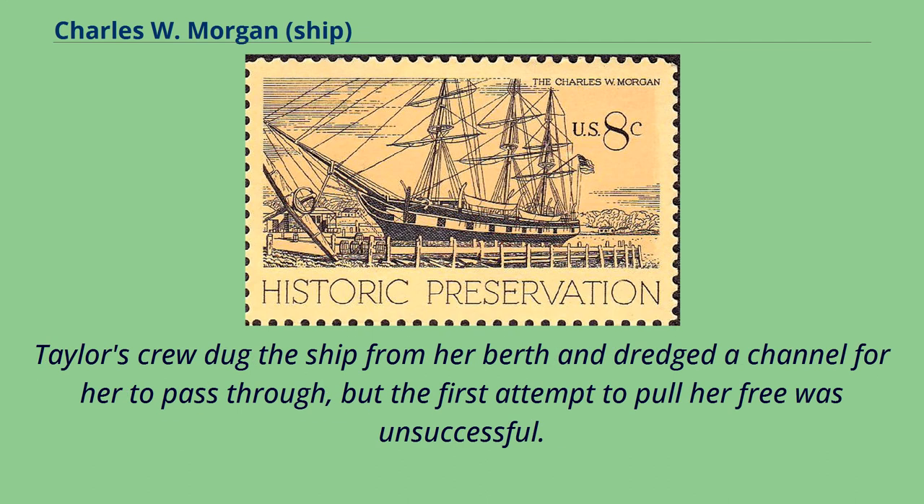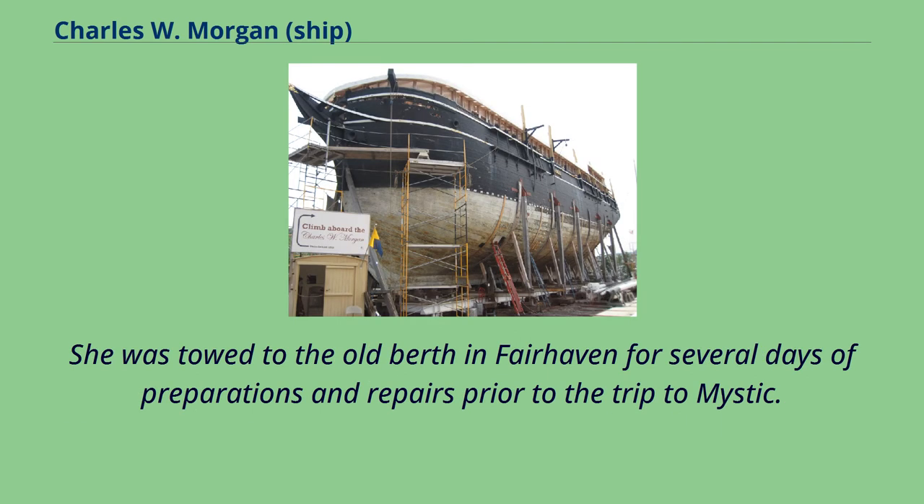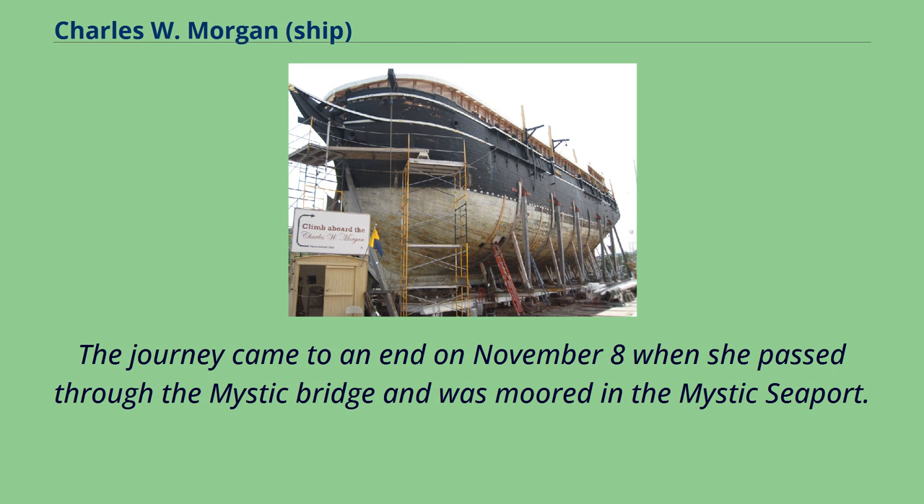Taylor's crew dug the ship from her berth and dredged a channel for her to pass through, but the first attempt to pull her free was unsuccessful. More digging and caulking preceded her successful tugging into the channel, and the century-old hull withstood the move and floated into the bay with assistance from the Coast Guard cutter General Green. She was towed to the old berth in Fairhaven for preparations and repairs. On November 5, 1941, General Green pulled Charles W. Morgan from the wharf, only for her to be caught by the tide and swept downstream, coming to rest on a mudflat. The journey ended on November 8 when she passed through the Mystic Bridge and was moored in the Mystic Seaport.